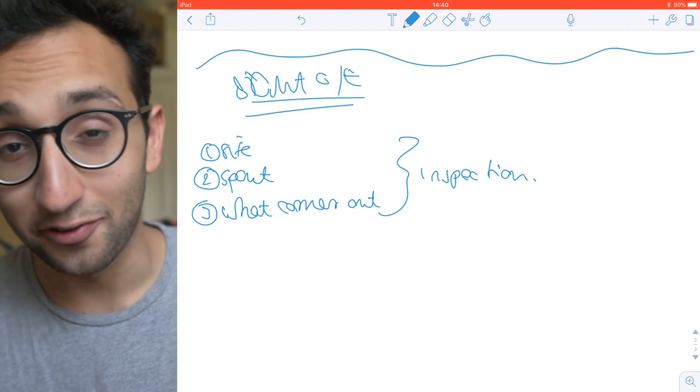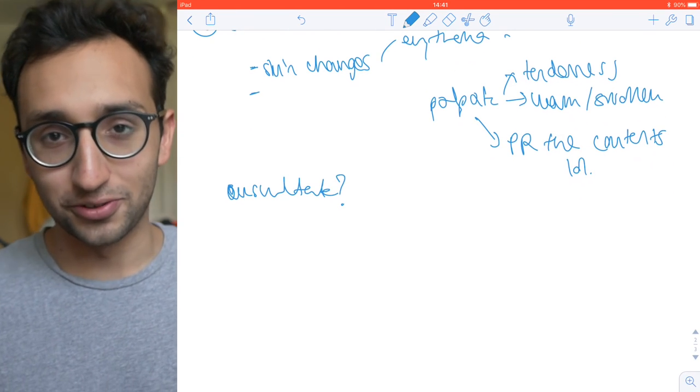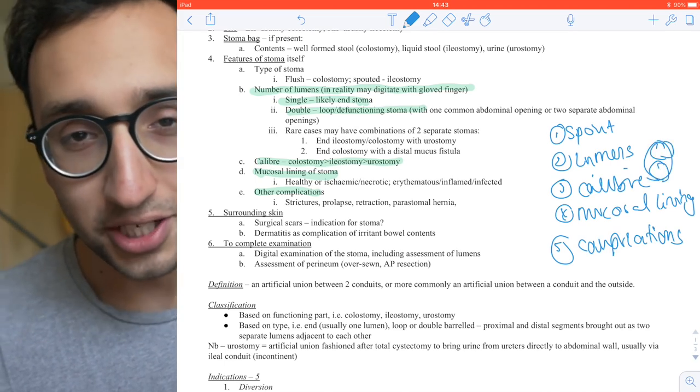At around 2:37 I spent about 15 minutes on the stoma examination. A stoma is a bag connected to your colon flush against your skin for people who've had colon surgery or removal — we need to learn how to examine one. I probably could have spent longer, but at this point I felt prioritizing breadth was more important than going deep on any specific topic. There's so much you could learn in medicine that at some point you decide to focus on the big picture. I think this applies to other subjects too: become vaguely familiar with everything first, then start digging into detail, rather than going really deep on one topic before moving to the next.